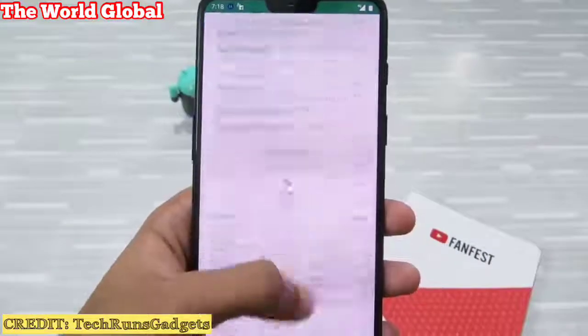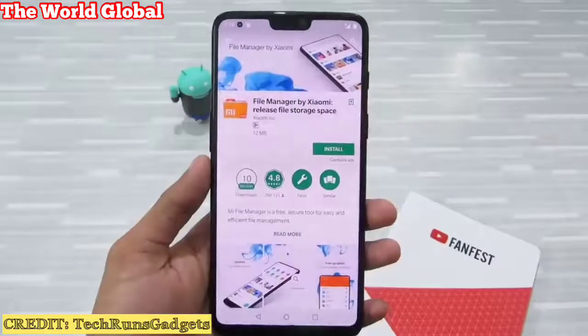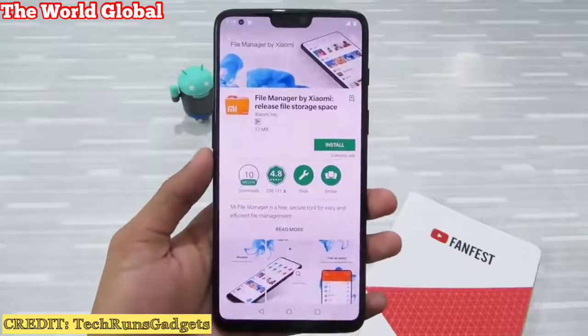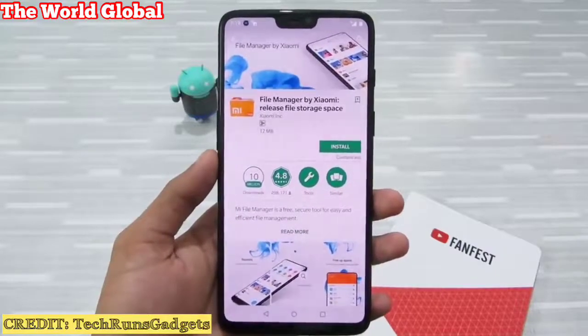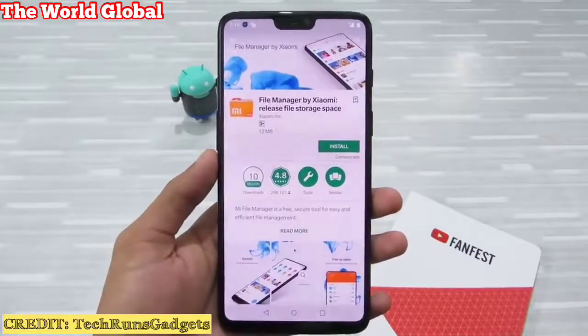If you want an alternative file manager, I would suggest Solid File Manager or MI File Manager by Xiaomi — it comes from a reputable developer, so it's safe. Avoid any file manager or cleaner app that shows you a lot of ads, as they can contain malicious agents that can harm your device and steal your personal information.